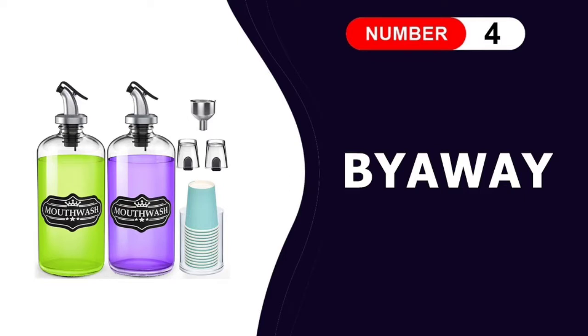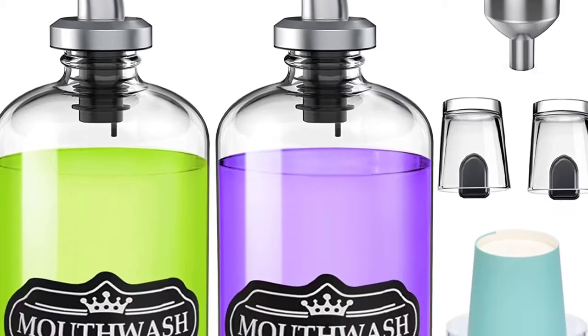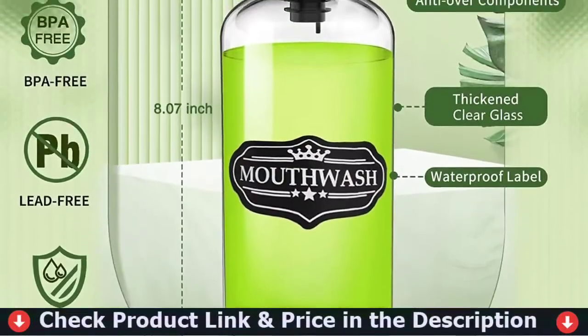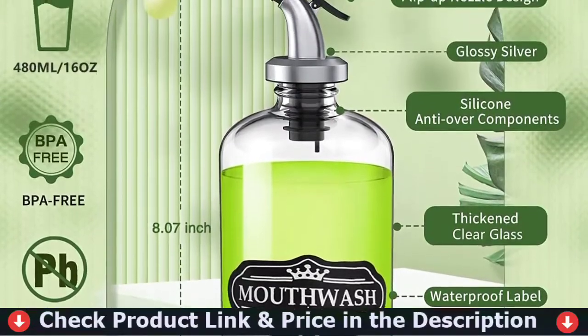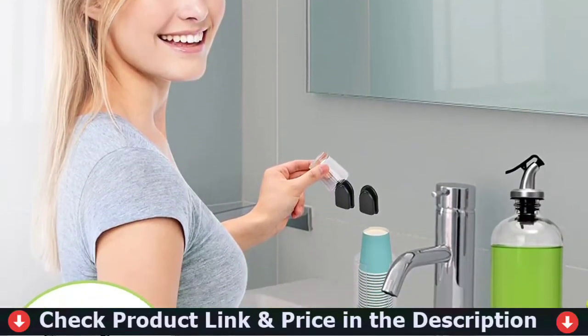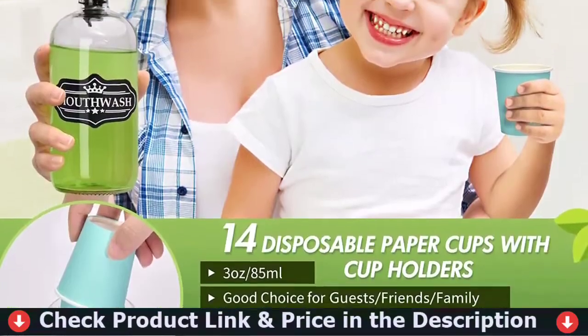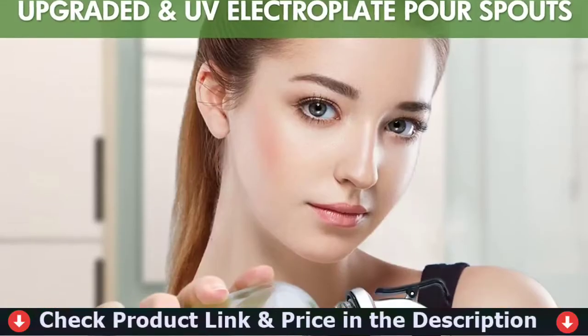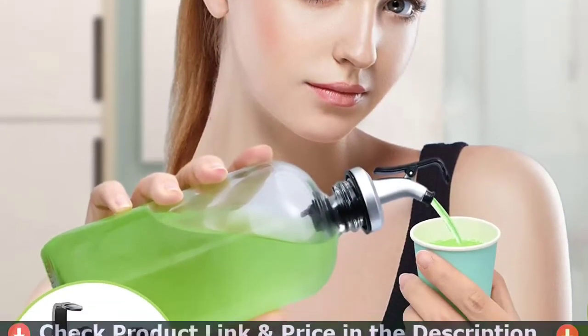The fourth pick in our best mouthwash dispenser list is the BioWay Mouthwash Dispenser. This premium glass set is elegant and chic for your bathroom. The set of two clear Boston Round bottles are made of thick and durable lead-free glass, which can be safely used as mouthwash dispensers. Simple and elegant design makes it a humble yet beautiful accessory for your bathroom. Two reusable glass cups with cup holders, very suitable for couples or family members.